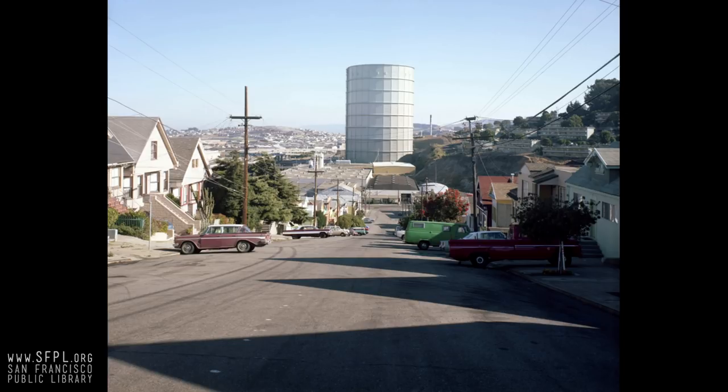That's the same tank we were looking at earlier by the Victorian, just from a different angle, with some of the projects up on the hill. That whole area though — they've built so much over there. The side of that hill has a huge project going on, and they want to tear down the projects as soon as they can.